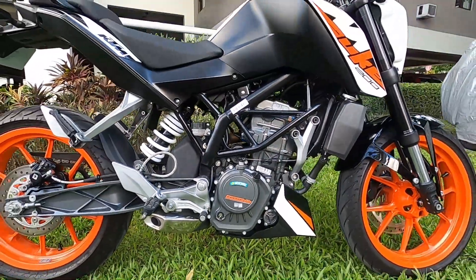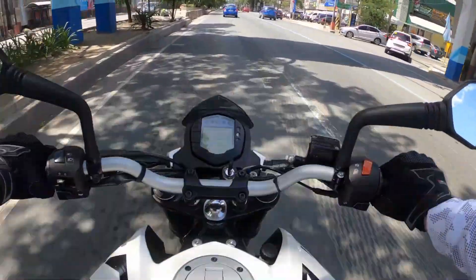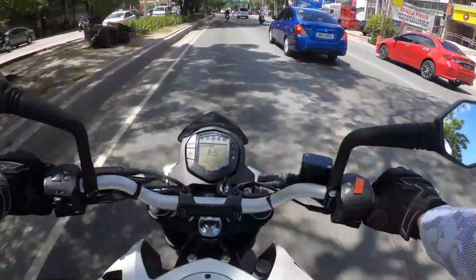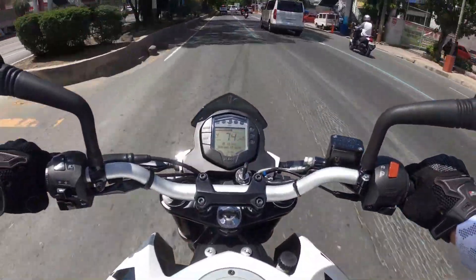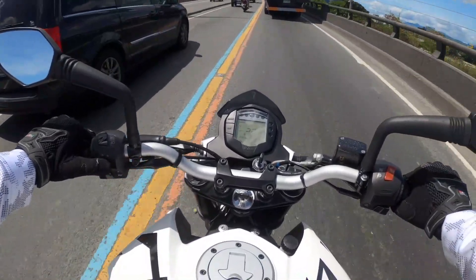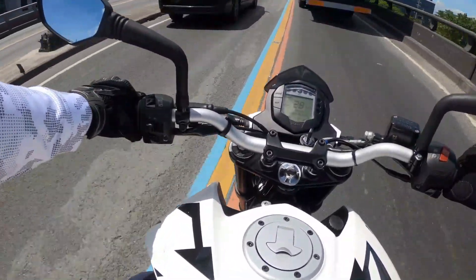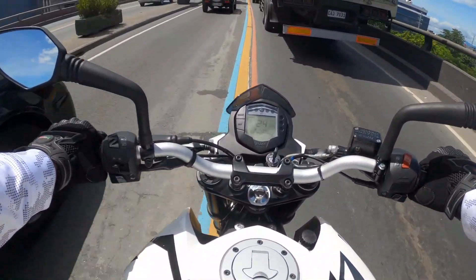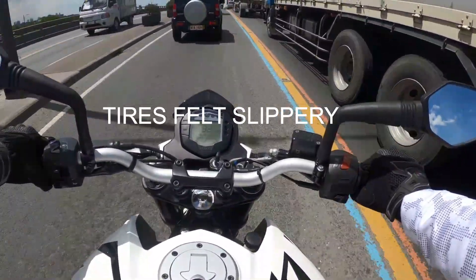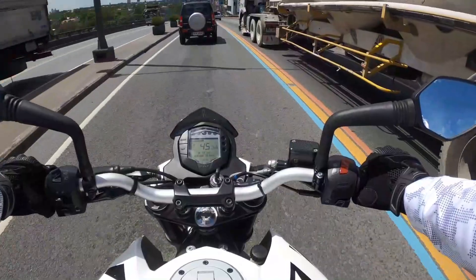So now that you've seen the key features, let's take it out for a spin. First impression: good power, the bike feels slightly nimble, kind of as expected. One thing I noticed is that the tires are quite slippery — I really feel that when I use the rear brake. Something to consider upgrading on the KTM Duke 200 are the tires.